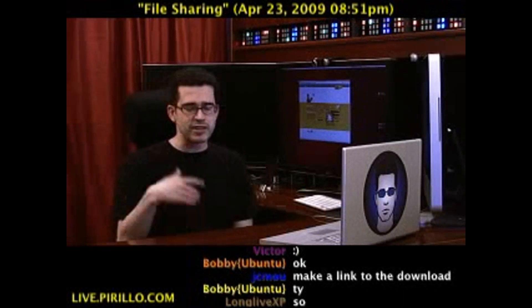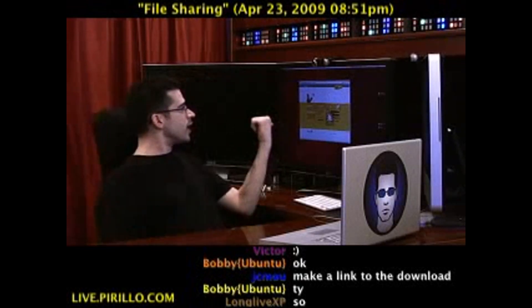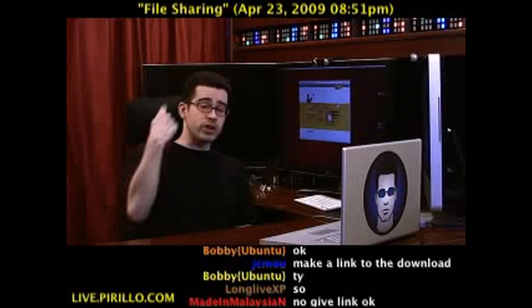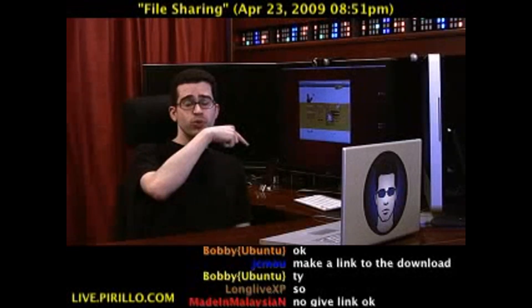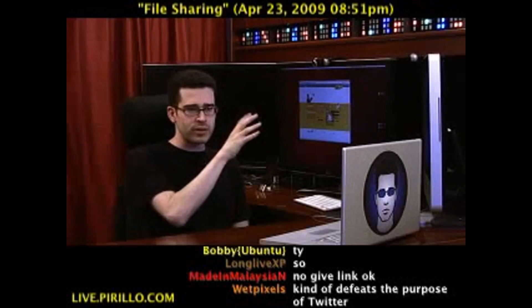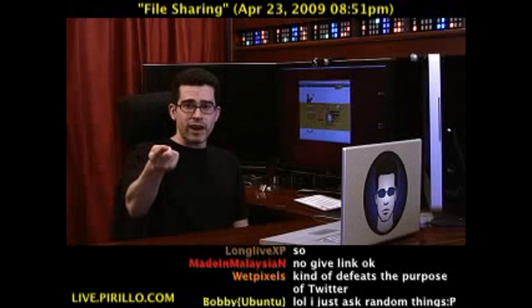Say you've got a Word doc, Excel spreadsheet, PDF, photo, whatever — you could upload it here. Filesocial.com. When you upload it and log in with your Twitter credentials, if OAuth isn't working — as it's not right now because apparently they're working through some bugs — it will share that file out to everybody.